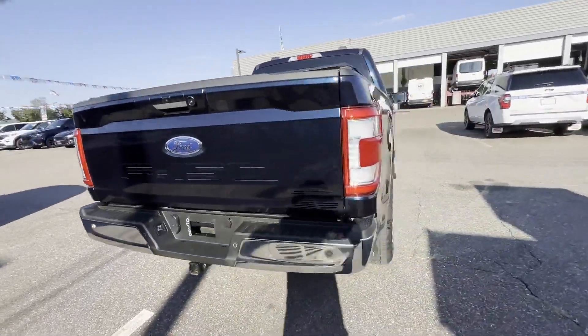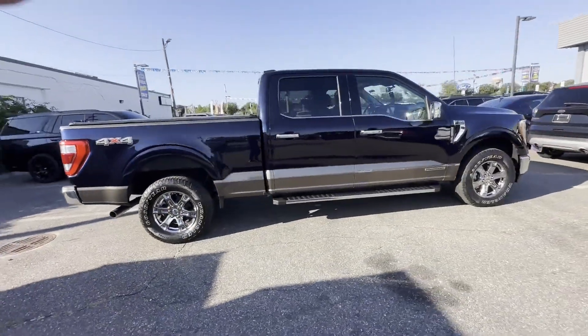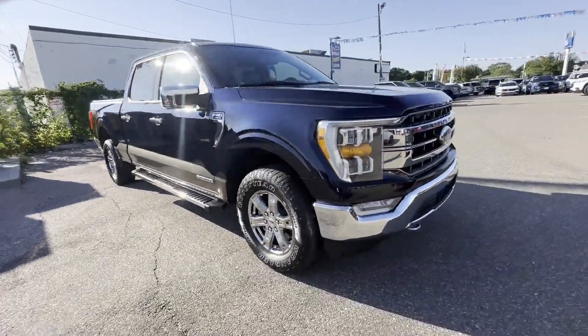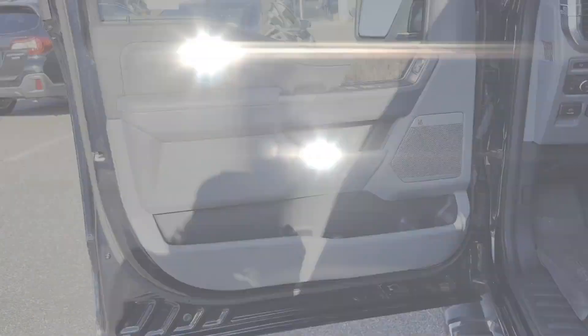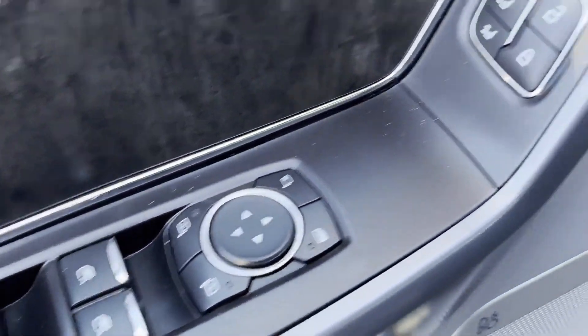It's equipped with a full package of convenience and efficiency such as navigation, backup camera, lane departure warning, Wi-Fi hotspot, turbocharged engine, multi-zone air conditioning, four-wheel drive, pass-through rear seat, gasoline electric hybrid, and Bluetooth.